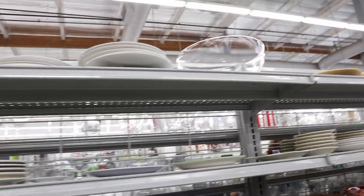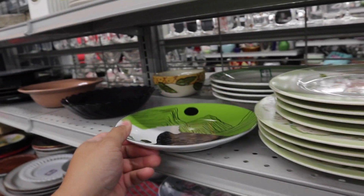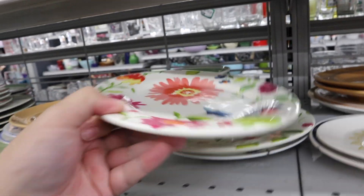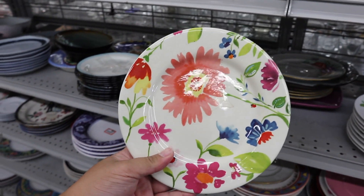Now for the plates. Oh, a horse! Of course — oh my gosh, a horse. Let's look at these little floral plates. These are from Sur La Table. These are pretty. Can you just imagine if they had a big plate like this?